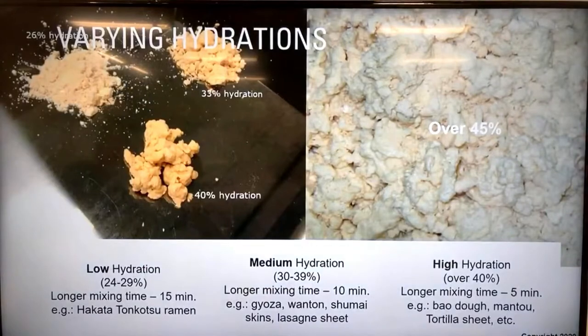Regarding hydration - how much water you add to the flour when mixing to make dough - Jiro ramen noodles are categorized as medium hydration noodles, meaning between 30% and 39%. At 30% hydration, within 13 kilograms of dough there would be about 3 kilograms of liquid and 10 kilograms of solid ingredients. Liquid includes water, kansui, and other liquid ingredients. The higher the hydration, the shorter the mixing time.